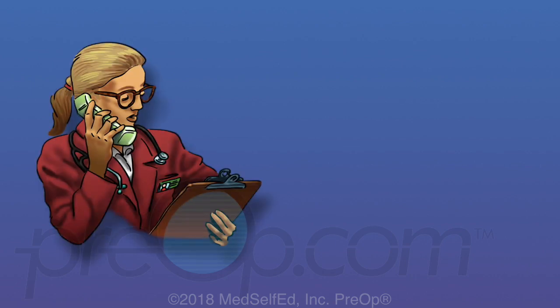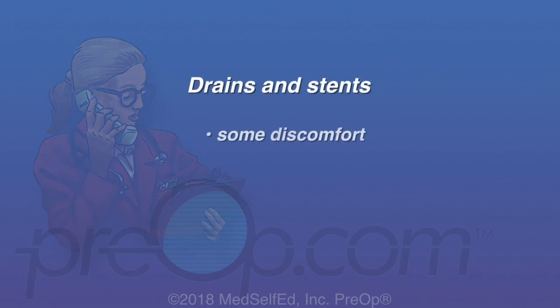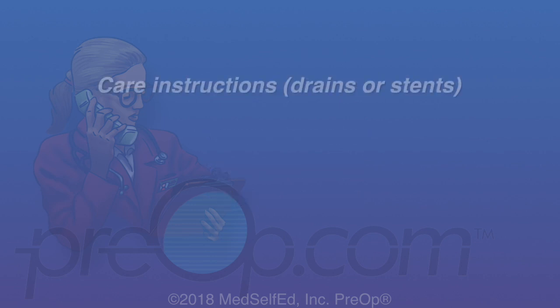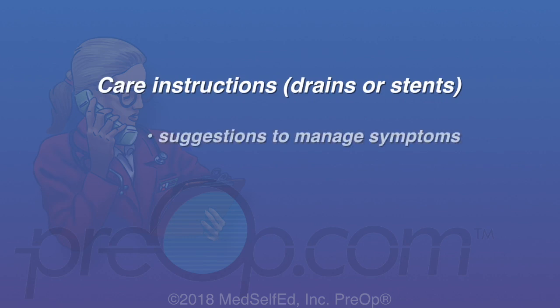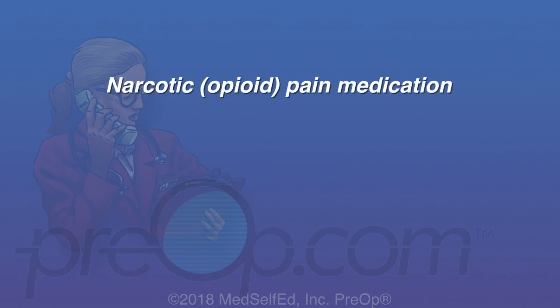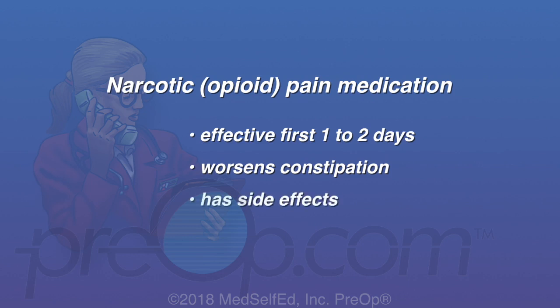Many patients have a temporary drain and/or stent in place after their procedure. These can cause some discomfort, bladder spasms, and small clumps of blood in the urine. Home care instructions for drains and stents include suggestions to manage these symptoms and plans for their removal. Narcotic opioid pain medication is most effective the first one to two days; after that, it worsens constipation and has other side effects, so you may receive a limited number of tablets with your prescription.